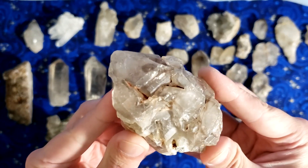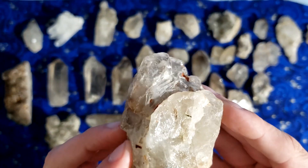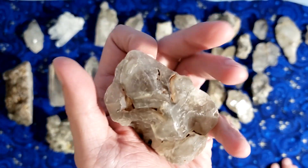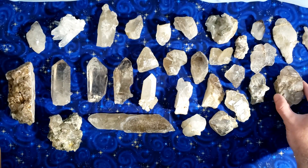I'm probably going to be offering these up in my shop for very cheap, because the more people that have elestial crystals the better the world will be. Oh, look at this one — it's gorgeous. Do we ever know why we're drawn to a particular crystal? We just are. And that one is calling my name.